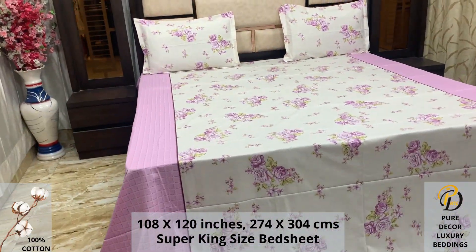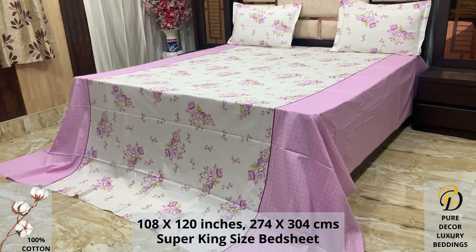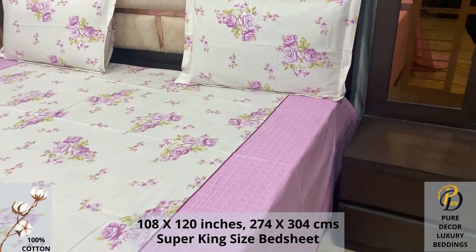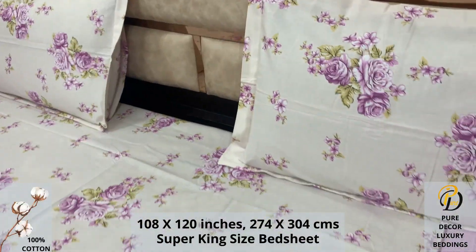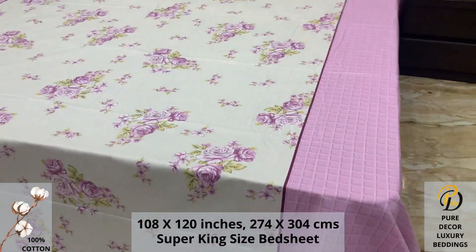High thread count and super fine finish makes it a perfect choice for your bed. We undergo stringent quality checks to ensure vibrant and non-bleeding colors. An industrial pre-wash process is also done to avoid shrinkage of fabric, to serve you the best product for a luxurious bedroom experience — because that's where you spend almost 35% of your whole life.